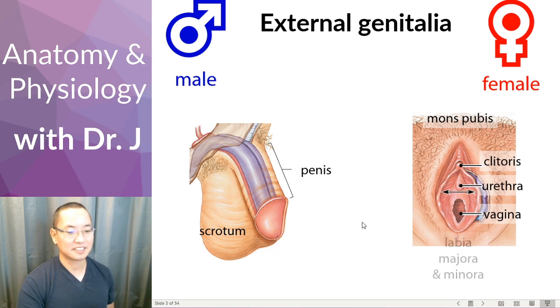And then you have your labia majora and minora. Labia is a Latin term referring to lips. The majora are on the outside and are bigger, and the minora are the inner ones and are smaller — that's what we see here in the external genitalia.